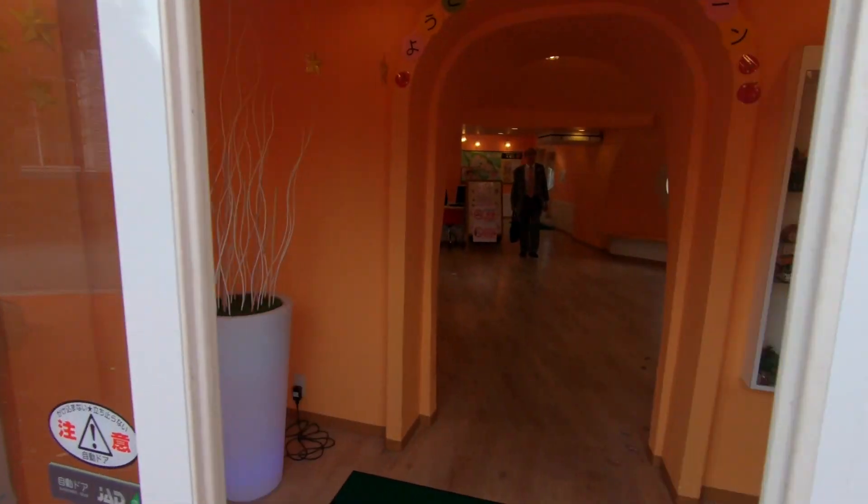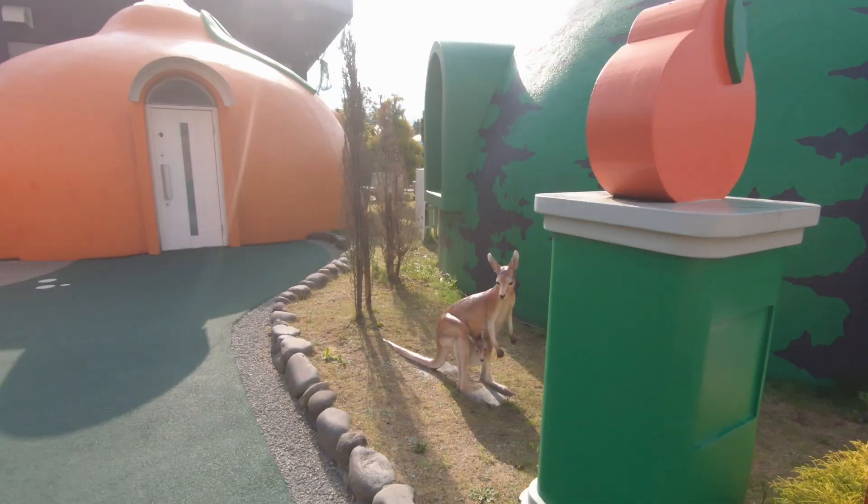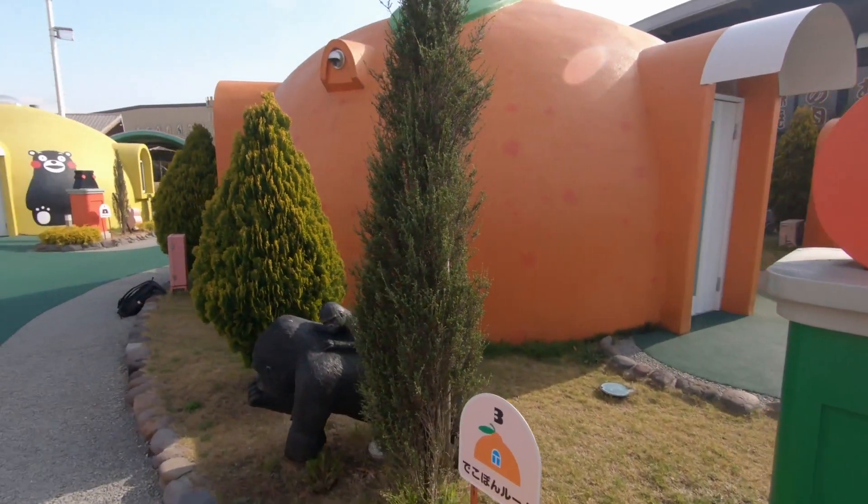Right now I'm in the VIP area where all the dome rooms are themed with cartoon characters — it's all colorful yellow, red, orange, green. It's so cute; it's like actually walking into a fairy tale toy land.